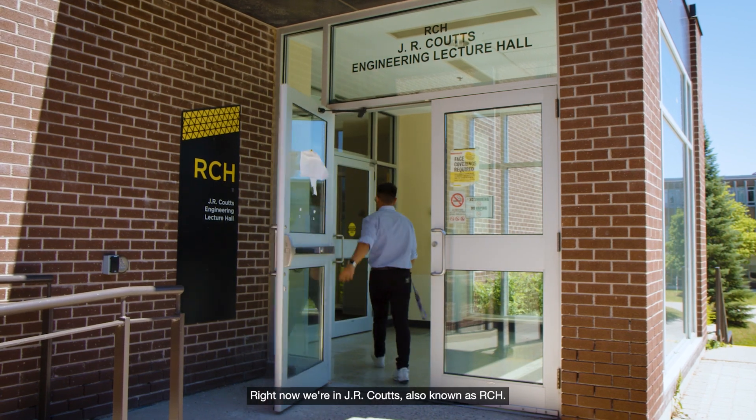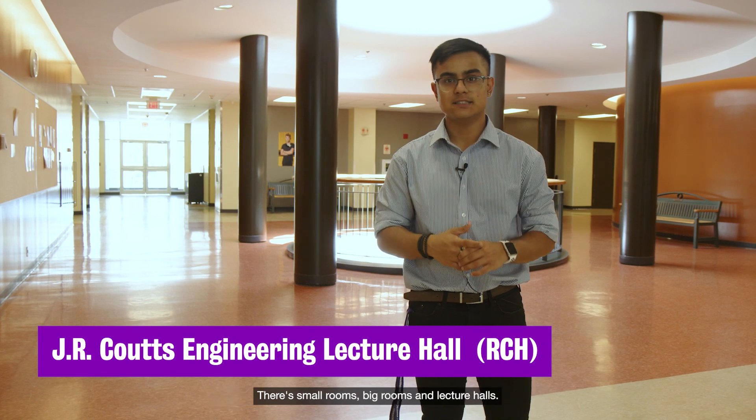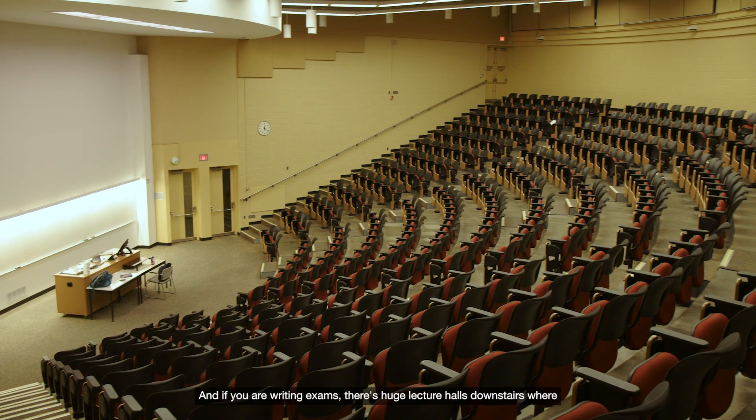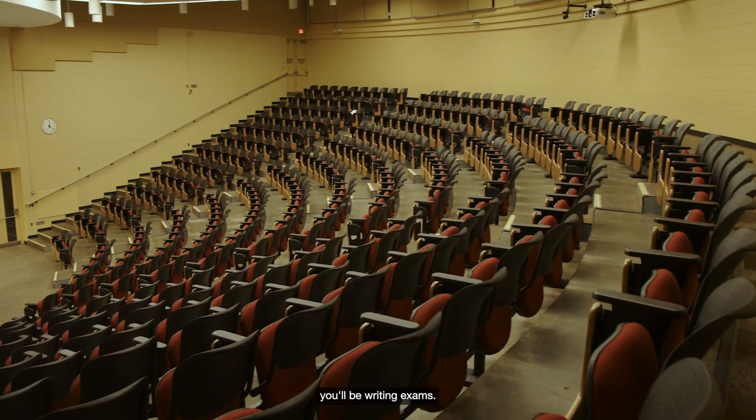Right now we're in GR Acute, also known as RCH. This is where you'll have most of your first year engineering classes. There are small rooms, big rooms, and lecture halls, and if you are writing exams there are huge lecture halls downstairs where you'll be writing exams.